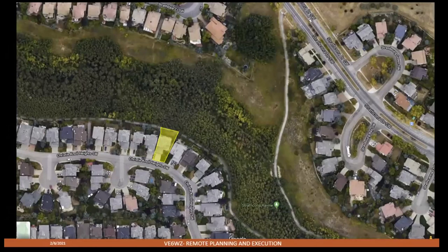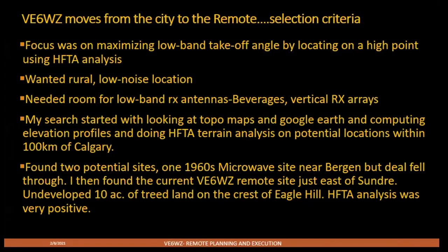Broadcast Hill is the highest point in the city. I did some HAFTA analysis and confirmed that being on this hill was indeed giving me a bump. So the number one focus for the remote was to find a hill that provided enhanced takeoff angles. All potential locations were evaluated with HAFTA, and of course I wanted a rural, low-noise setting with room for receive antennas.